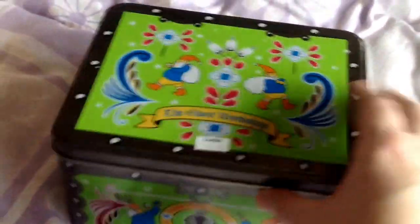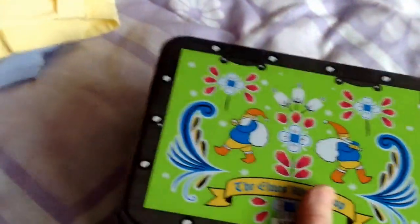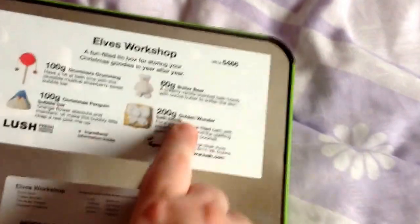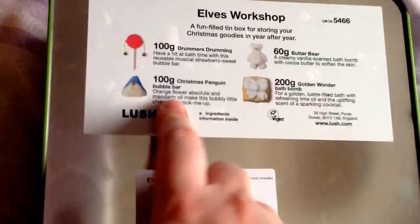My son wanted this one which is the Elves' Workshop gift. In this one you get — I've got some of these already — you've got the Drummer's Drumming which is a strawberry and cream scent, another Butter Bear, a Golden Wonder — I've never had the Golden Wonder, it started after my last Lush haul, but it's sort of a champagne scent — and the Christmas Penguin which is an orange and mandarin one. So that was everything that was in this.